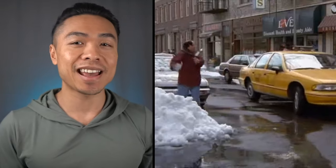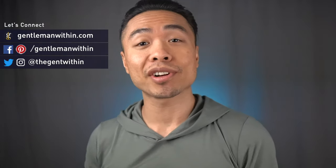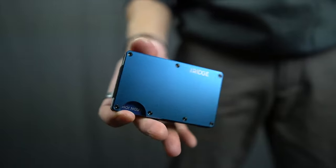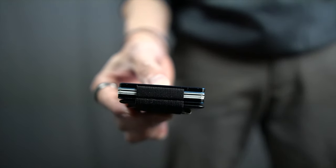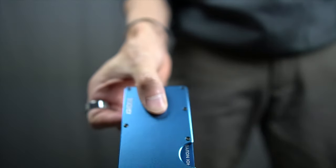Minimalist wallets are still having a moment after they began trending over the past few years. Long gone are the days of men carrying around a bulky monstrosity — aka the Costanza wallet. Brands like Ridge have capitalized on the popular trend of slim wallets, and with advertising budgets out the wazoo, brands are able to spread their message far and wide through media outlets, influencers, and even celebrities.